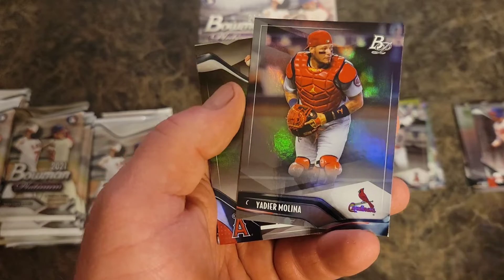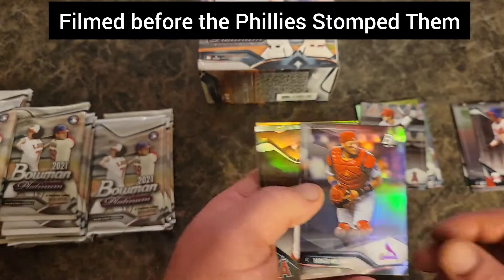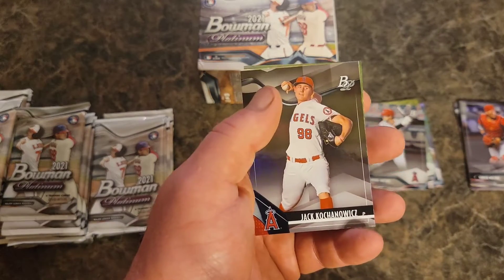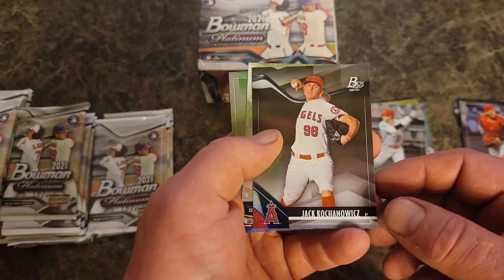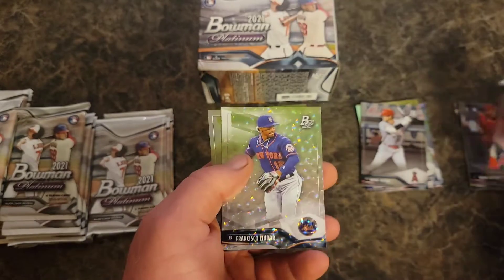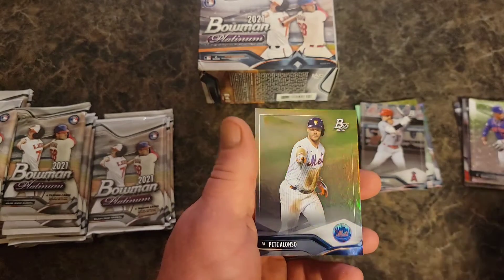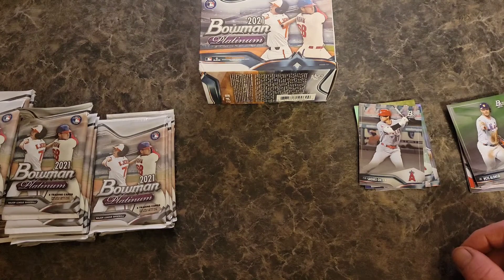Yadi, way to ride off into the sunset. Okay, I'm really rooting for the Cardinals because I'm a huge Nolan Arenado fan, but I'd like to see Yadi go out a winner. Jack Flaherty, Kachanowicz, Francisco Lindor on that blue ice, and Pete Alonso. All right, that's what it's called — ice foil.